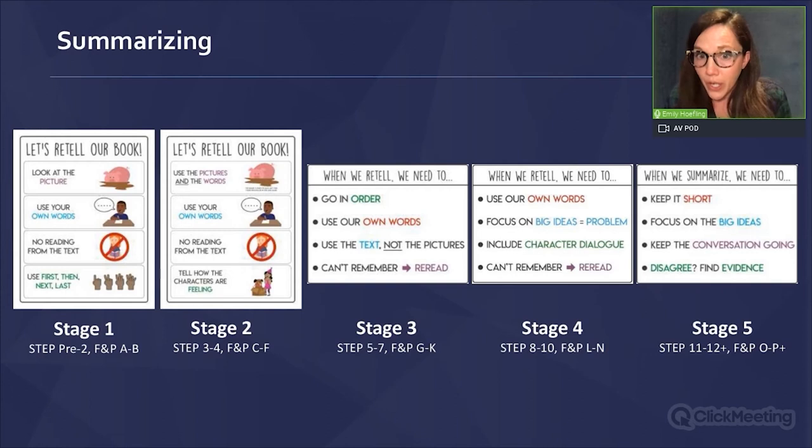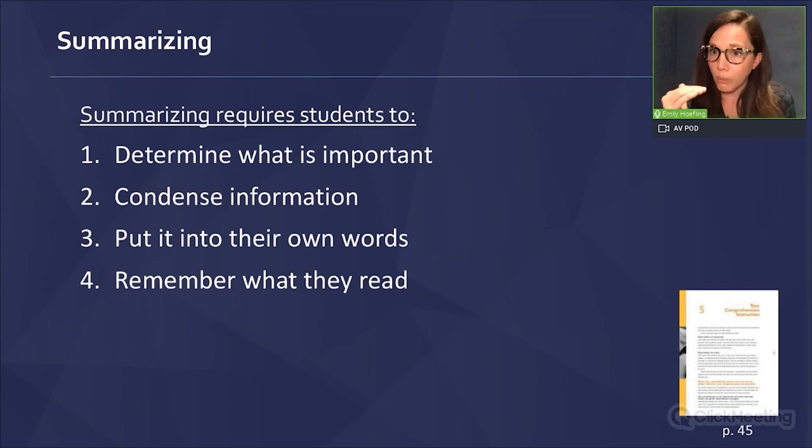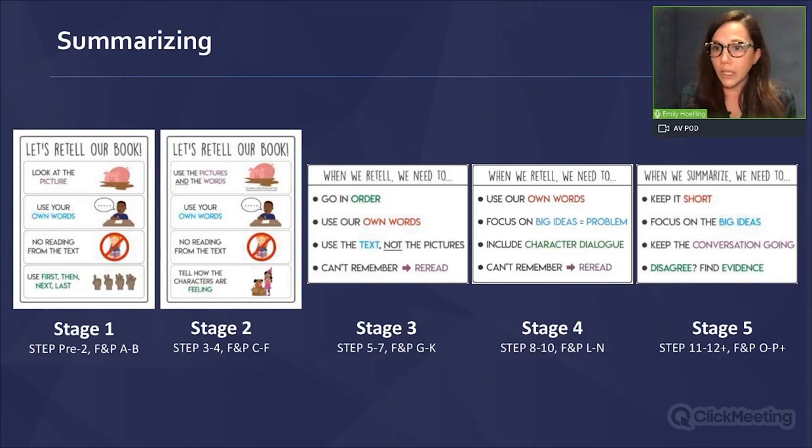Stage five is another big jump because now you have to really be able to condense information and keep it short. By the time we get to stage five, which ends up being in third and fourth grade, we're able to cover all the points from the National Reading Panel in terms of what students should be able to do as they summarize. We build them slowly over time as opposed to making kids do all of these things at a very young age.